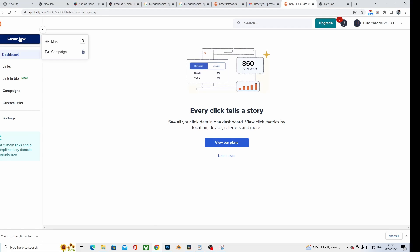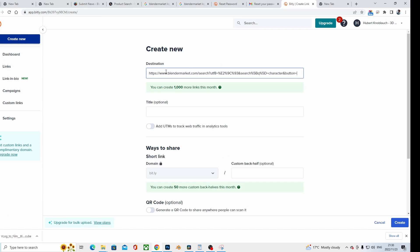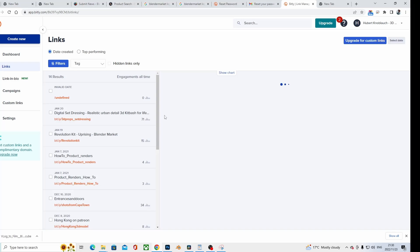Point number two: use traffic information to your advantage. Gather as much traffic information as you possibly can. Say you have effective YouTube, Facebook, and Instagram platforms — copy the link to your product on Blender Market, paste it into bit.ly or whatever link shortener you use, and make three derivatives: character001yt for YouTube, character001fb for Facebook, and character001ig for Instagram. Put those three links in their respective platforms.